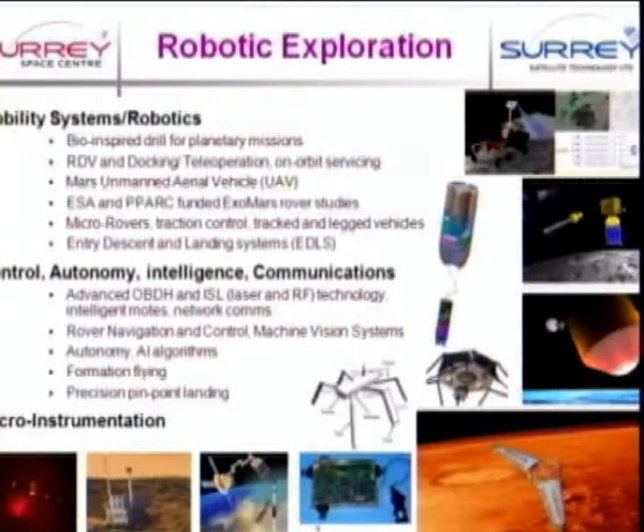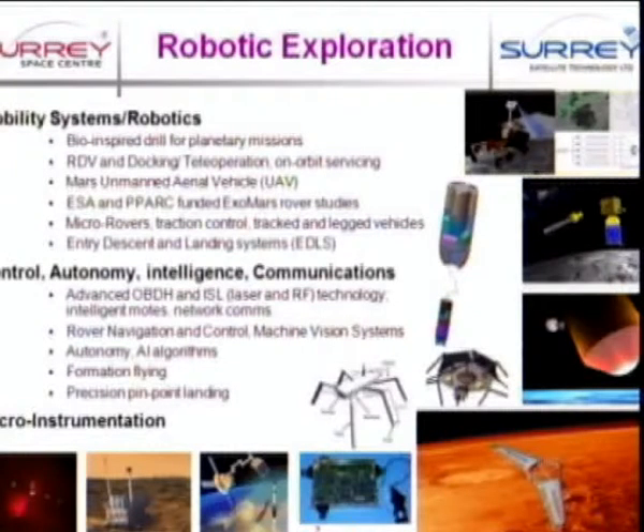In robotic exploration, we're specialising on mimicking what we see in the natural world. A very good example is how we address the problem of drilling into an asteroid when there's very little gravity — if you take your electric drill and try to drill into it, all you do is whizz around. So, looking at the wood wasp, which has a neat ratcheting mechanism for laying its eggs into wood without spinning round, we've mimicked that for planetary exploration. Other activities include autonomous formation flying and pinpoint landing using optic flow techniques.